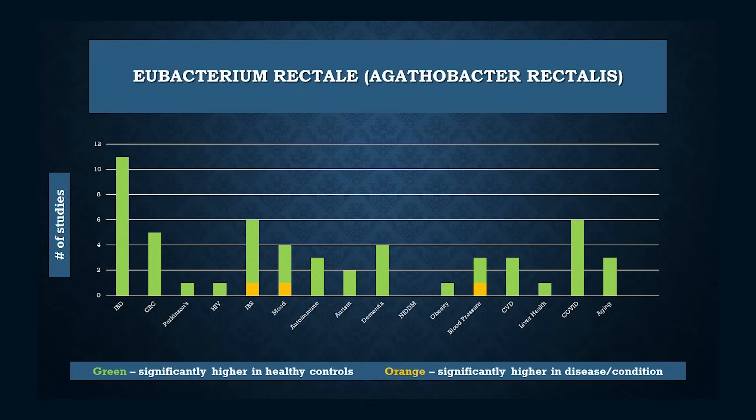Here is another even more consistent taxon — not a genus, but an individual species: E. rectale, reclassified as Agathobacter rectalis. Given that most microbiome data is 16S, and the vast majority of 16S data only drills down to the genus level, it's even more amazing that we have so much data for this one species. By the nearly 100% presence of green in the chart, it's incredibly health-promoting. E. rectale is, generally speaking, the second most prolific butyrate producer in the microbiome, only preceded by the superstar F. prausnitzii.